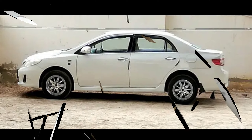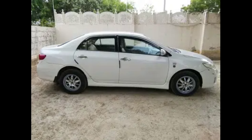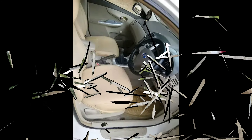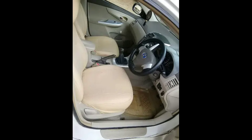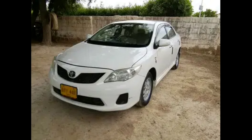This is a family used car which is in very good condition. The location is Malir, near CMH. This is a registered car.